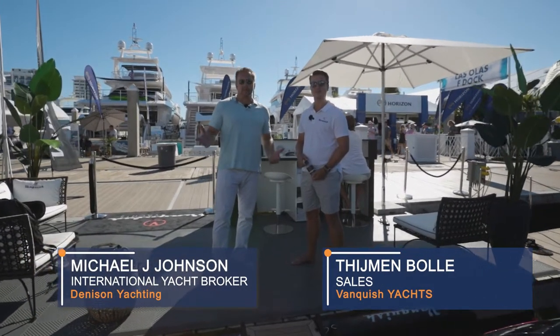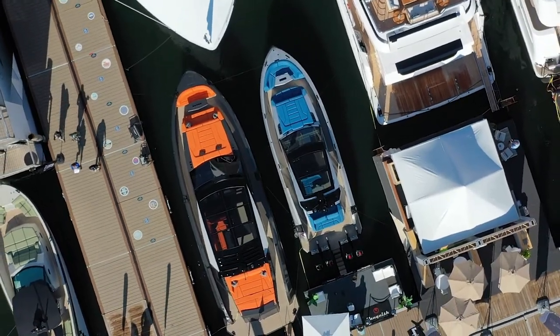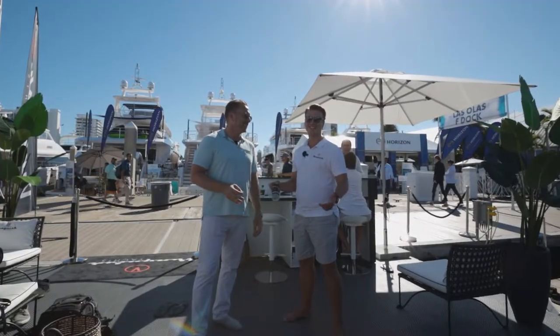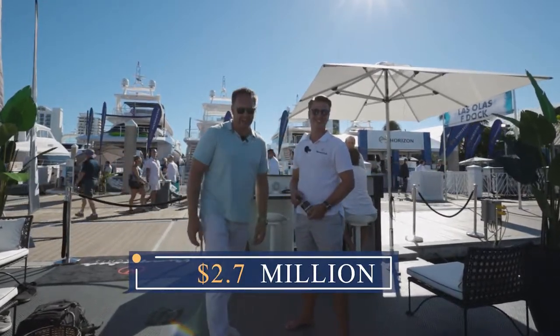Mike Johnson with Denison Yachting here at the Fort Lauderdale Boat Show checking out this Vanquish 45 with Tymon from Vanquish Yachts — this Dutch-built yacht. If it ain't Dutch, it ain't much! This is a 2.7 million dollar center console, so let's check it out.